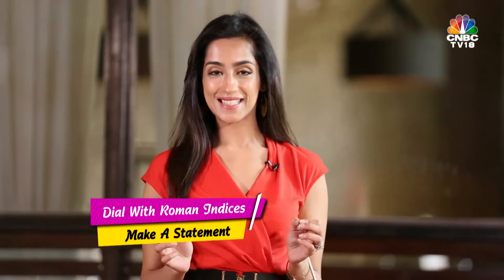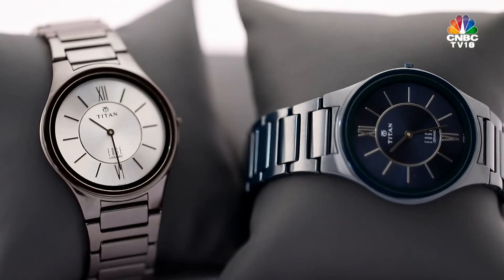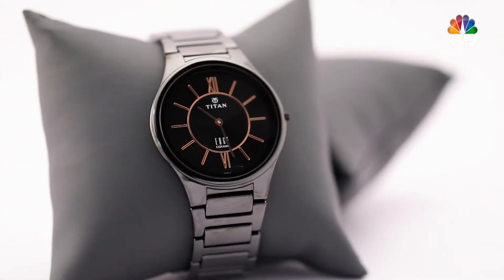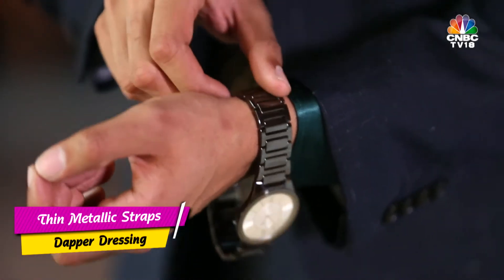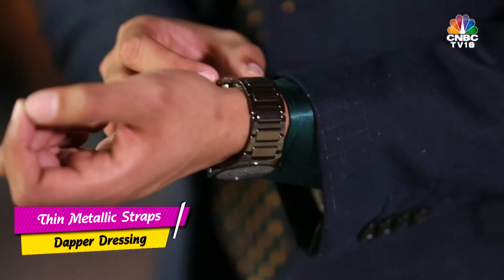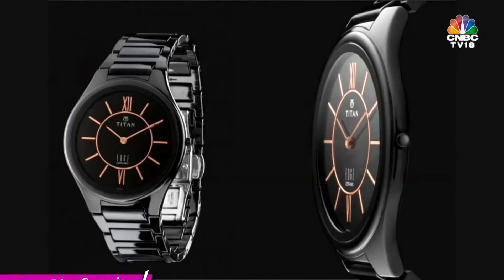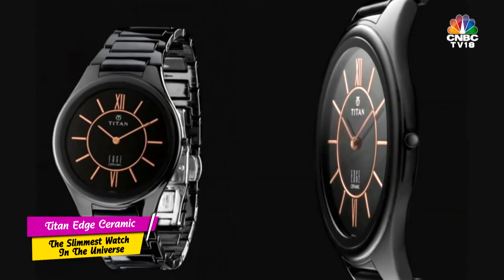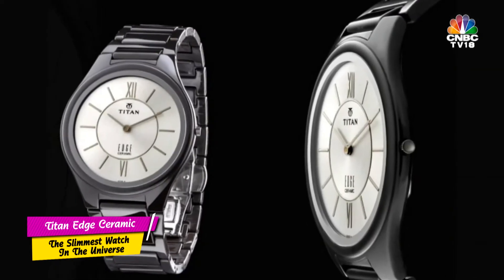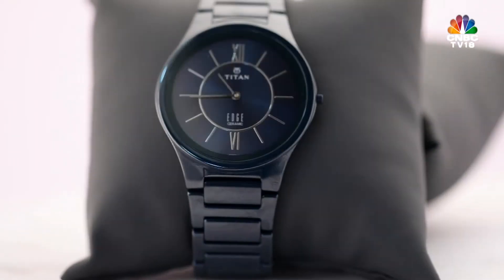Tip number two: pay attention to the details. A watch with a dial that has numerical Roman indices tends to be dressy and perfect for any occasion where you want to make a statement. For straps, thick and bulky straps are better with casual wear, leather straps are more suited for formal, and thin glossy metallic straps go better with dapper dressing — casual or formal. A classic metallic band with an uncomplicated dial always makes a watch more versatile.